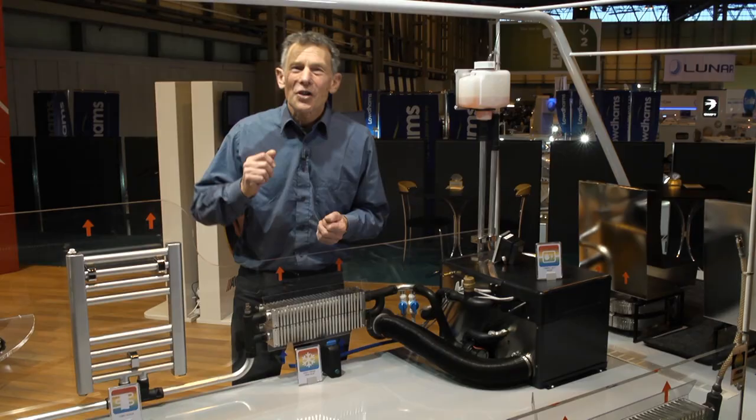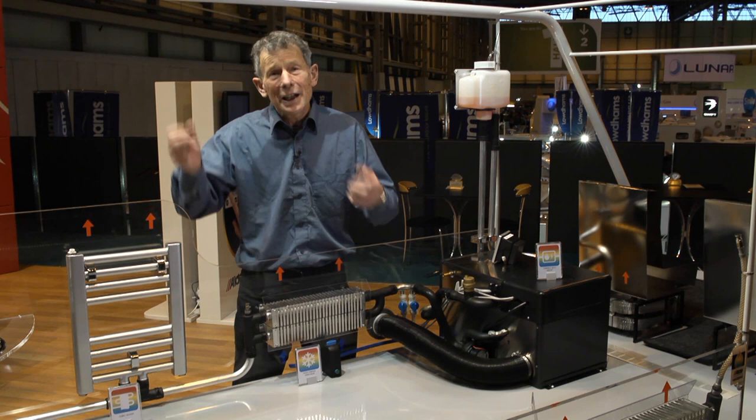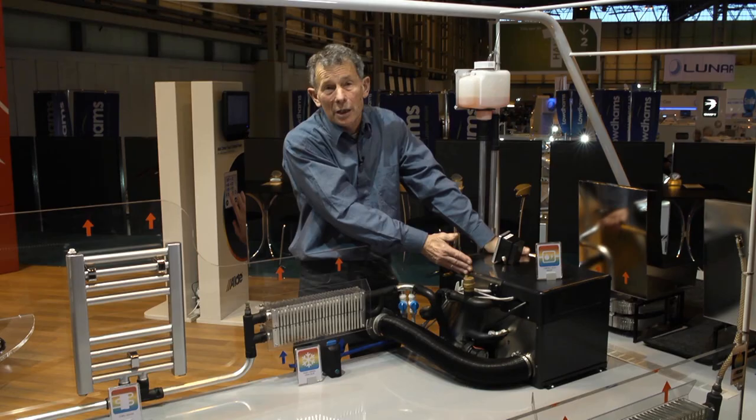In several of our recent Caravan reviews we've mentioned that they're equipped with Aldi central heating. But I just wonder sometimes how many viewers are not actually sure what an Aldi central heating system looks like. Well here is a mock-up and in brief terms it's a water system involving radiators like many of us have at home, rather than warm air.